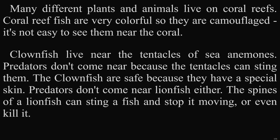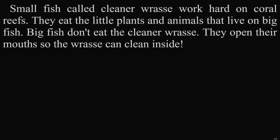Clown fish live near the tentacles of sea anemones. Predators don't come near because the tentacles can sting them. The clown fish are safe because they have a special skin. Predators don't come near lionfish either. The spines of a lionfish can sting a fish and stop it moving, or even kill it. Small fish called cleaner wrasse work hard on coral reefs. They eat the little plants and animals that live on big fish. Big fish don't eat the cleaner wrasse. They open their mouths so the wrasse can clean inside.